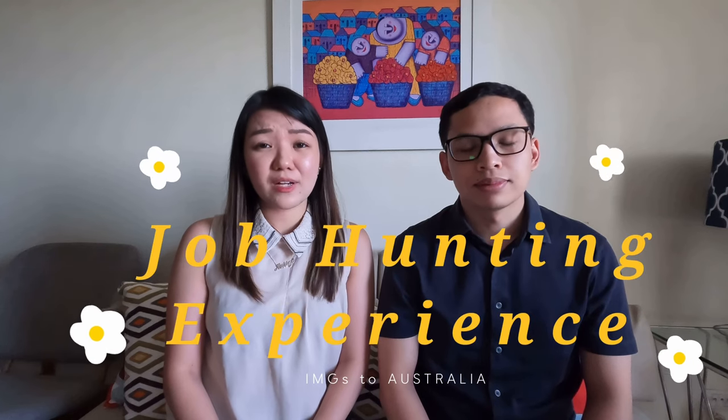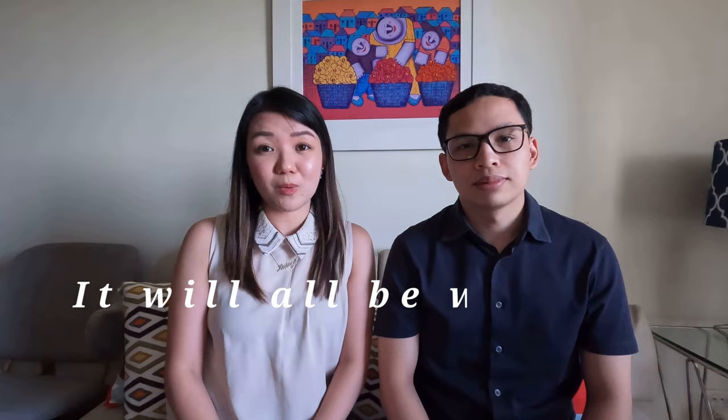We hope that our experience inspires other IMGs because in the end, it will all be worth it. Hi everyone! Welcome back to our vlog. I'm Mark, and I'm Marit. For this vlog, we will tell you all about our job hunting experience as we applied for resident medical officer positions in Australia. We have successfully been offered a job as a PGY2 resident medical officer in the same hospital. We feel really grateful and honored, and now we want to share our experience with you as well as our tips that we believe will help you.